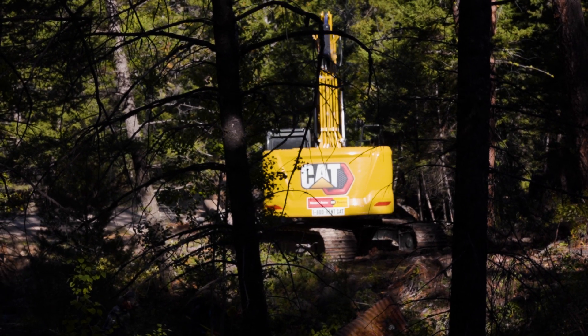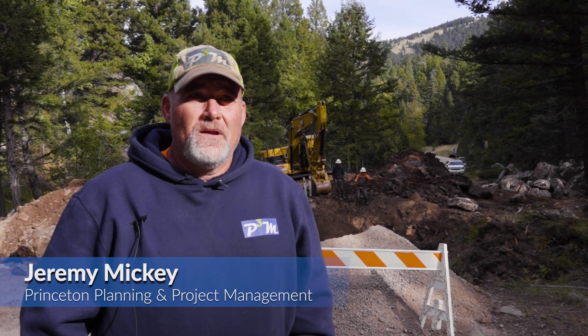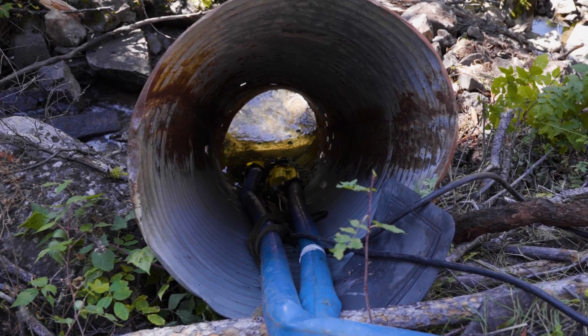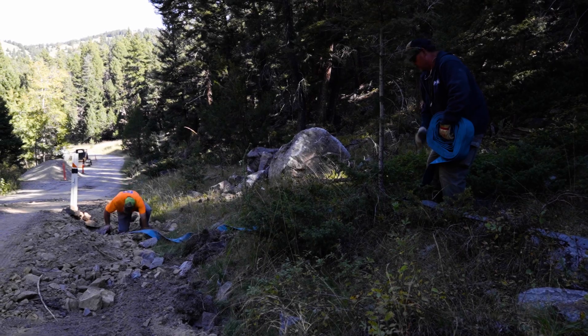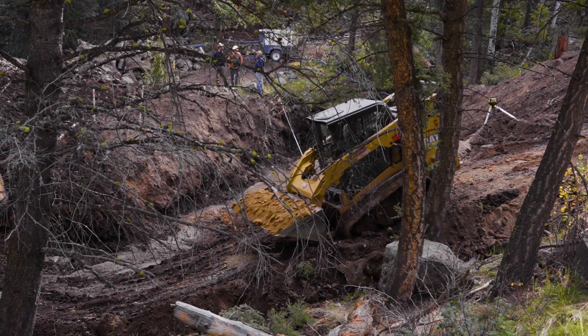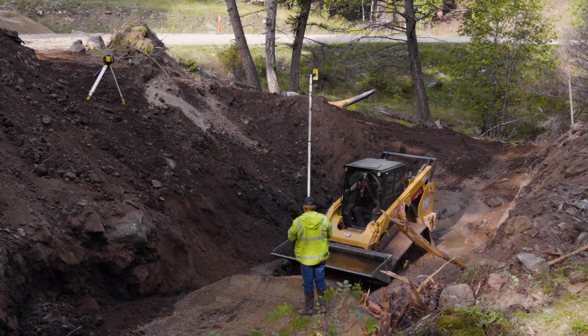Last week we came in and brought in all of our different types of earth materials. This week we started out by dewatering — we brought in two three-inch submersible pumps and a two-inch submersible pump to pump the water around us so that we have a dry area to work in. Once we got that up and running, we removed the existing culvert. What we're working on right now is establishing the subgrade for the base of the new culvert to sit in.